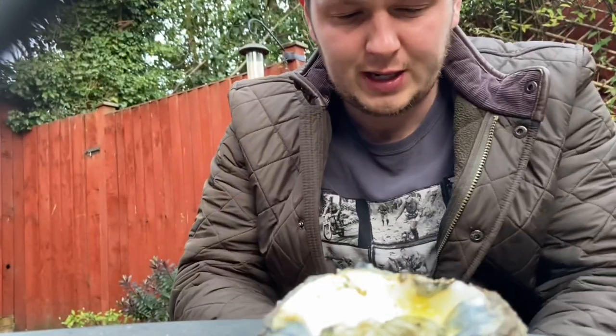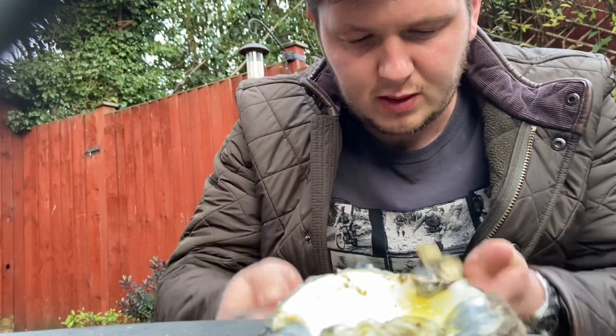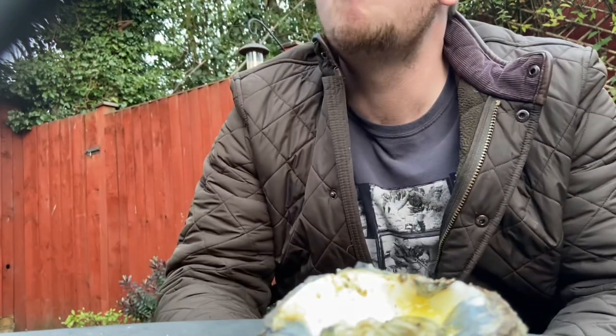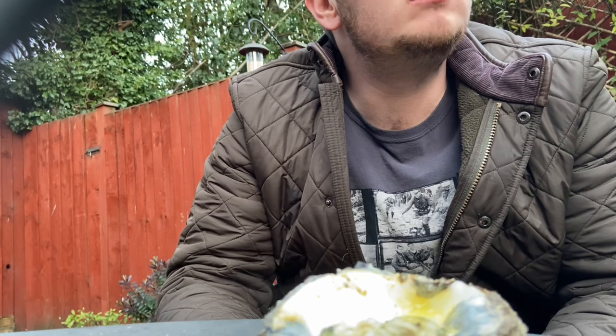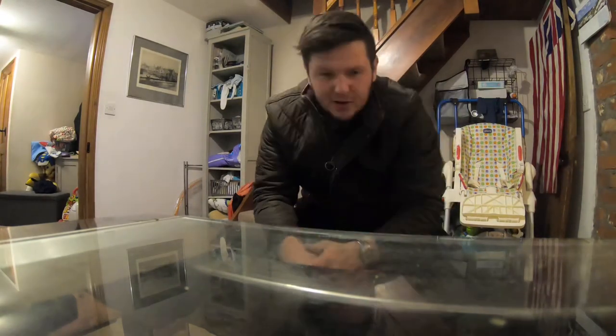That's bloody good. Right guys, it's pretty much turned out as expected - I didn't get any fish, but managed to find some oysters that I managed to bring home for the catch and cook.